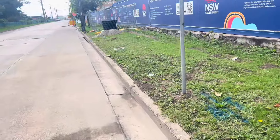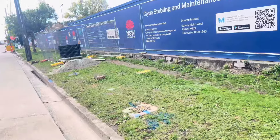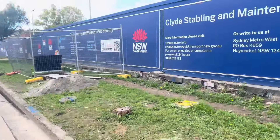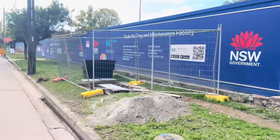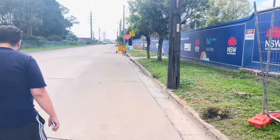Welcome to another video of the Sydney Metro Community Open Day at the Clyde Stabling and Maintenance Facility near Rose Hill. As you may have noticed, this is part of Sydney Metro West and is not open until 2032, but let's give you a community open day tour.